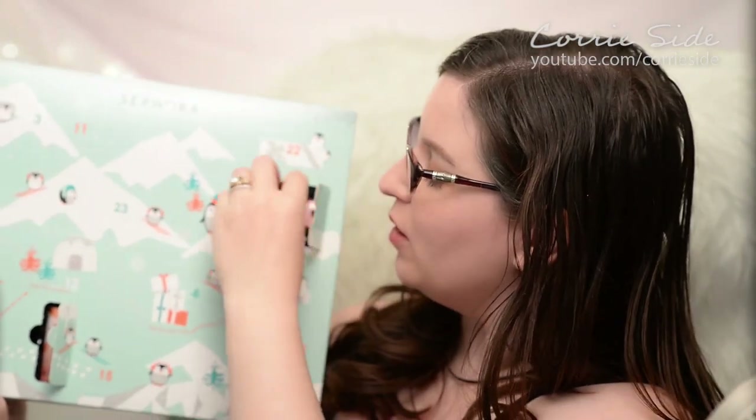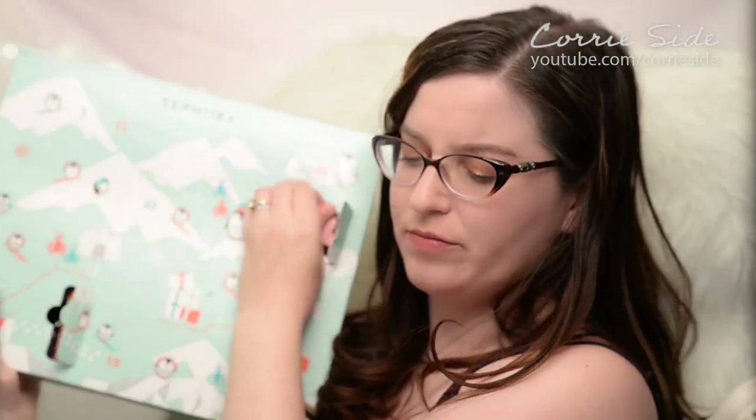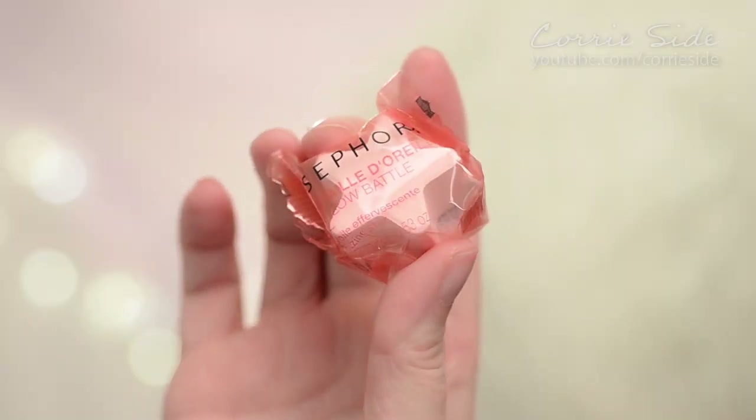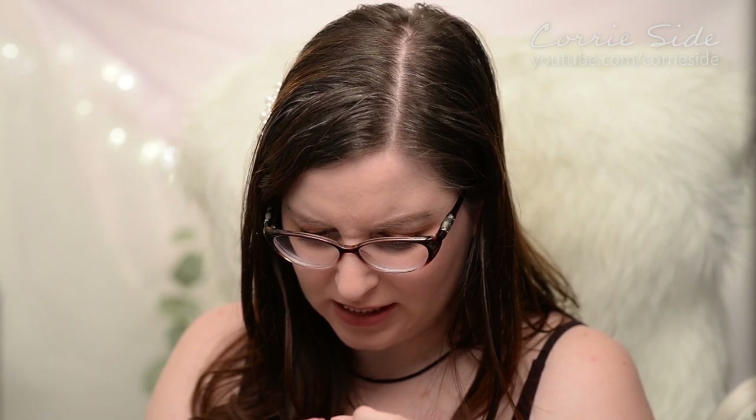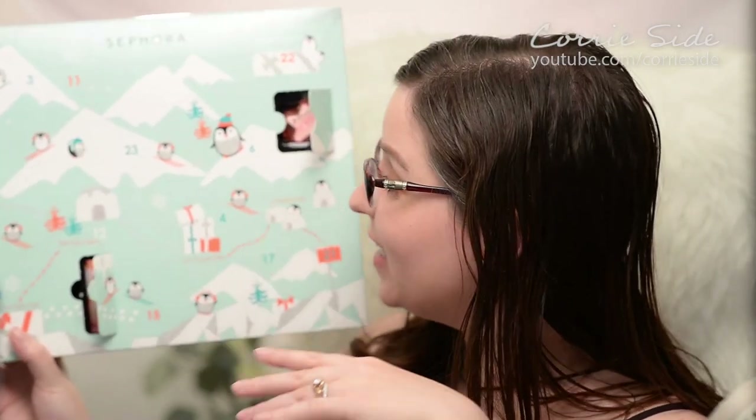Let's move on to day two. This is a very tiny bath bomb. It says it is a Pillow Battle fizzing star, and you just drop it into your bath and enjoy. It's kind of tiny but also kind of cute. I personally don't take baths so not the best value for me, but Douglas will definitely be able to use it — he takes a ton of baths.